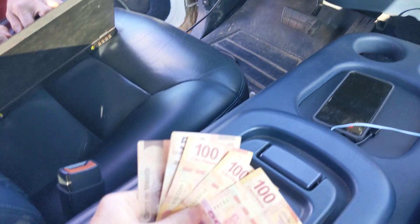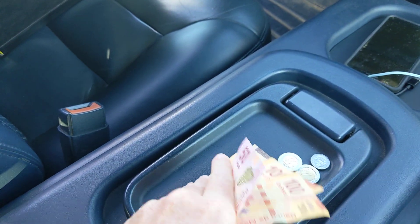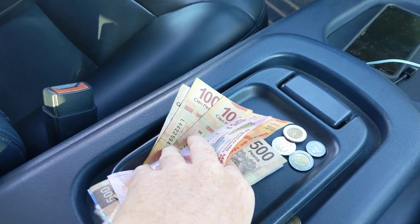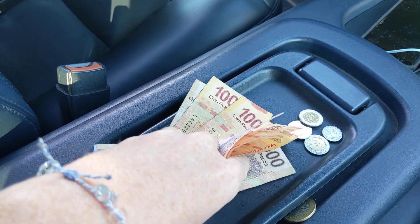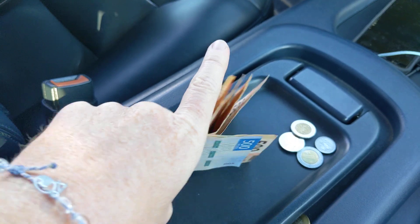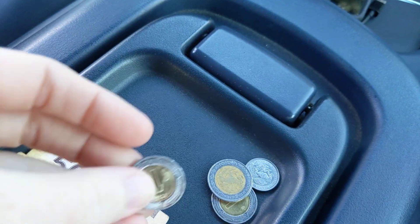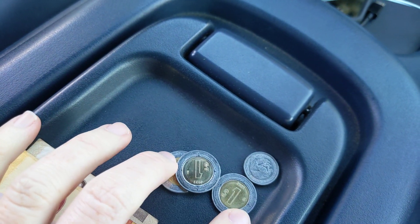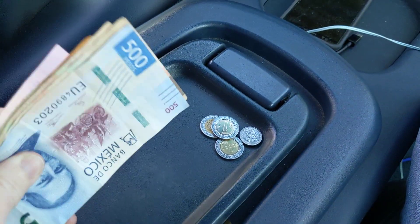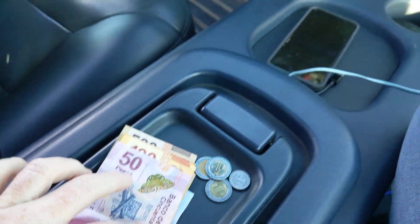This is what Mexican currency looks like — looks like a lot but it's not that much. The coins go up to 10 pesos, and that's what you use most often. Usually you're using coins; you don't usually get up into the larger bills except for the tolls.